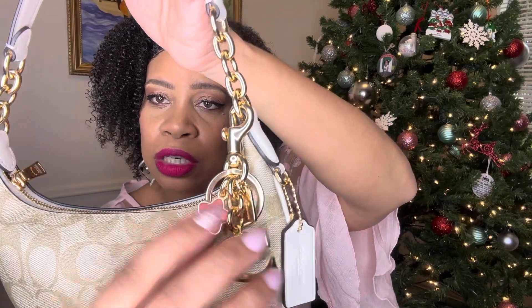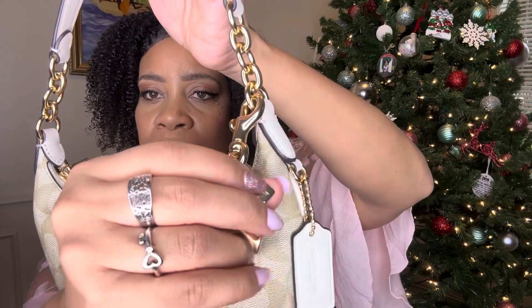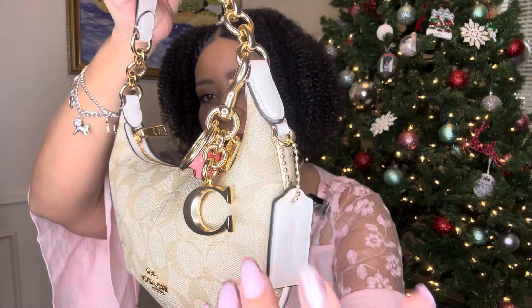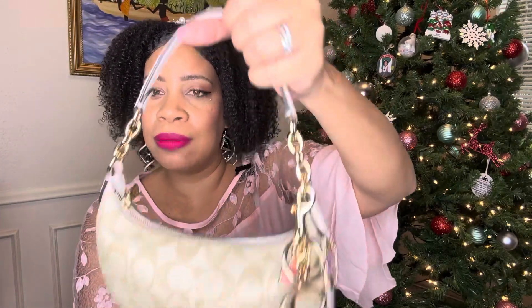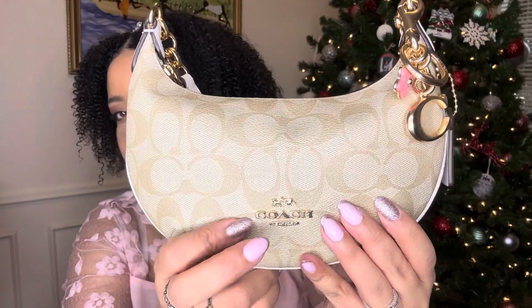I have this little Coach charm on here. It has this little cute pink flower, the C, and the little Coach tag on the charm. I thought that was super cute. You can also put on your keys — it has a key ring. This bag has this Coach hang tag that we love, and it has these beautiful gold chain straps on the Coach leather strap.